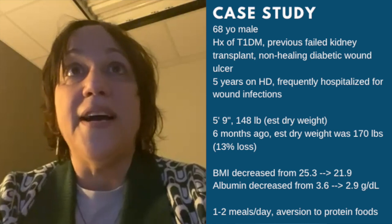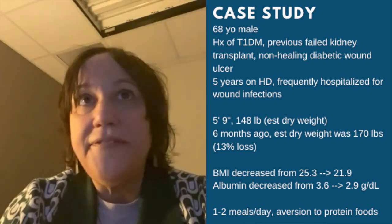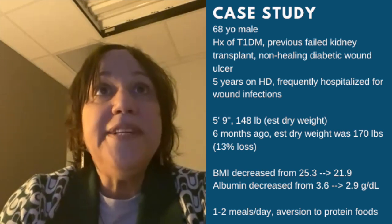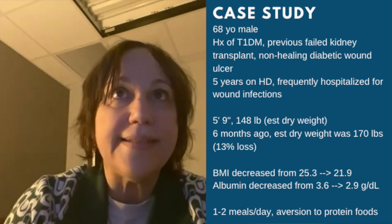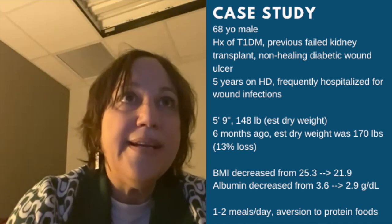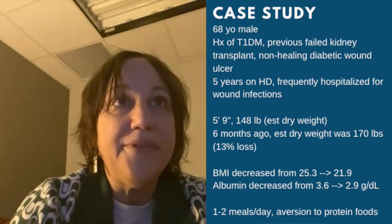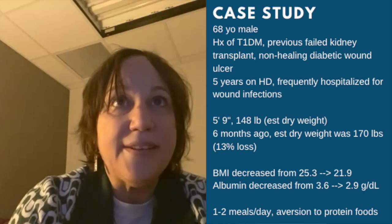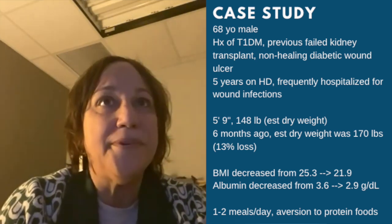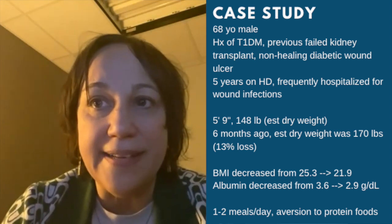Here is a case study of a patient who would meet the criteria for IDPN. A 68-year-old male with a history of type 1 diabetes, a failed kidney transplant, and a non-healing diabetic foot ulcer has been on the dialysis unit for five years. He has been frequently hospitalized over the past few months due to wound infections and has been losing weight. He is currently 5 feet 9 inches with an estimated dry weight of 148 pounds — down from 170 pounds six months ago, a 13% weight loss. His BMI decreased from 25.3 to 21.9, and albumin dropped from 3.6 to 2.9 mg/dL. He reports an aversion to protein-rich foods, specifically meats, and refused all oral nutrition supplements, claiming GI distress.